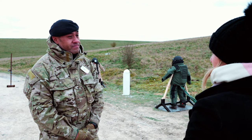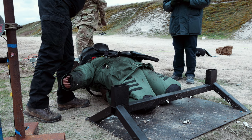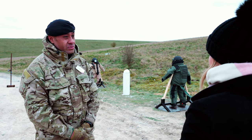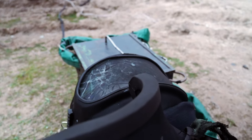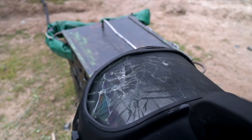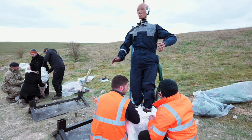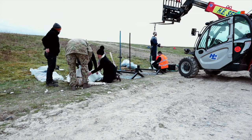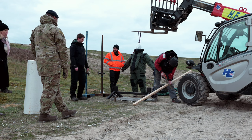Were there any parts of the suit that you thought performed particularly well? I thought the entire suit performed exceptionally well. Certainly given the proximity of the charge to the plate and the helmet, I was expecting a lot more damage — especially to the visor — but there was no penetration whatsoever.